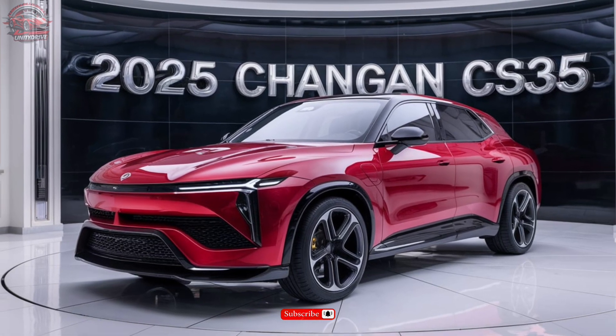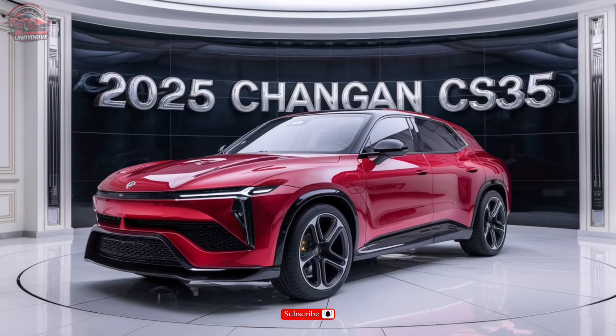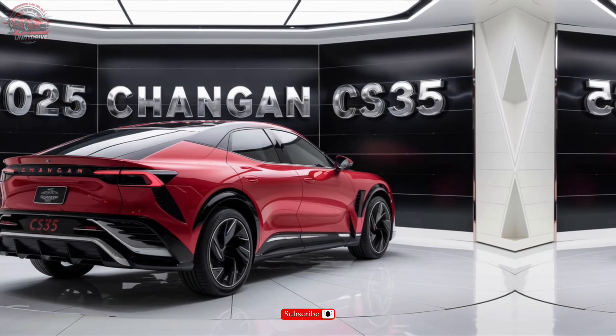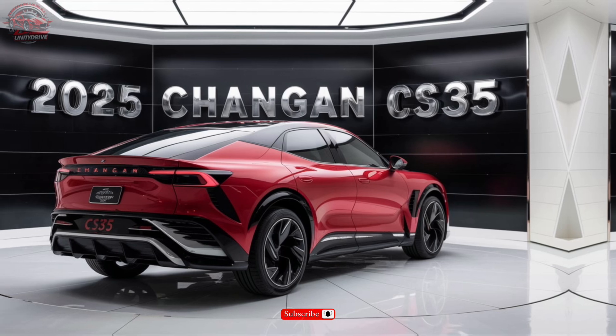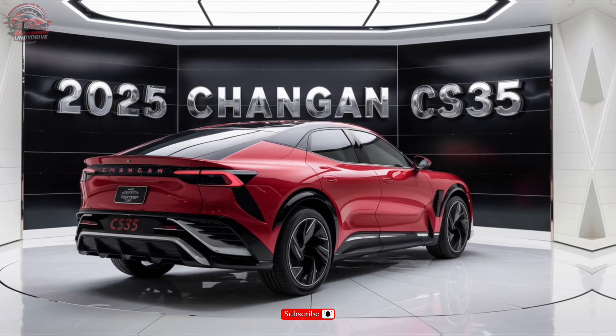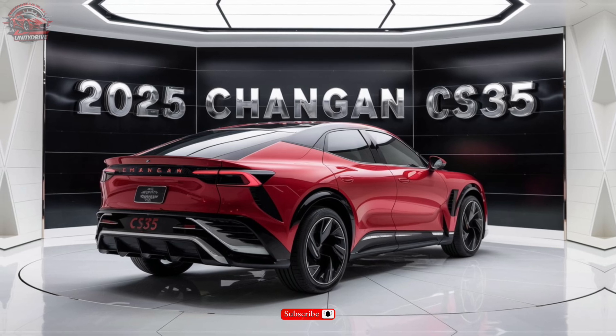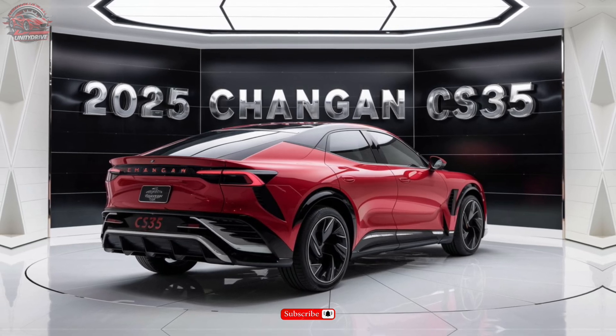Comfort and Convenience Features. The CS35 is designed to keep you comfortable and connected on the go. With features like dual-zone climate control, heated seats, and a premium audio system, you'll enjoy every mile. Plus, with advanced technology features like Apple CarPlay and Android Auto, you'll stay connected on the go.